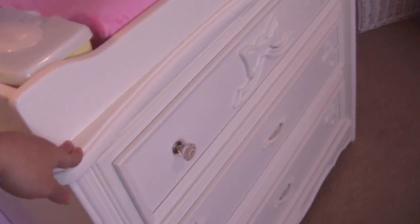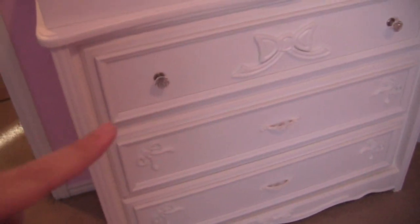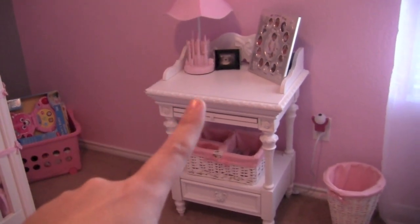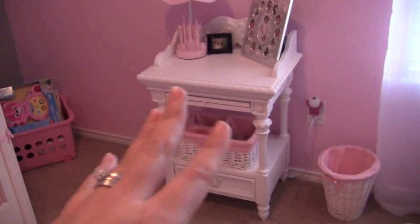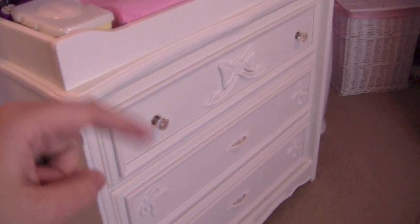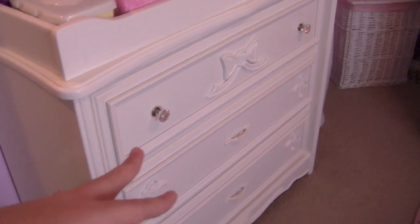First off, her furniture is from Babies R Us — it is the Disney Princess Collection and it has multiple pieces. The pieces that we have are the three chest of drawers here, and the crib. This piece is from Rooms to Go — it's from the older girl Disney collection. Everything that I have in the room that is available online, I will post a link in the more info box below if you're curious on the price, availability, or if you're interested in it for your little girl.